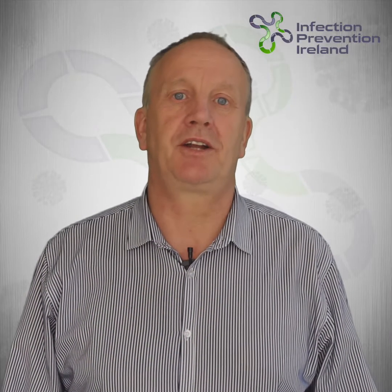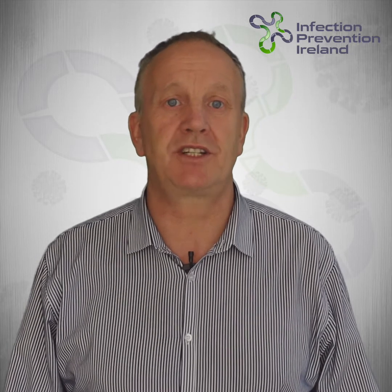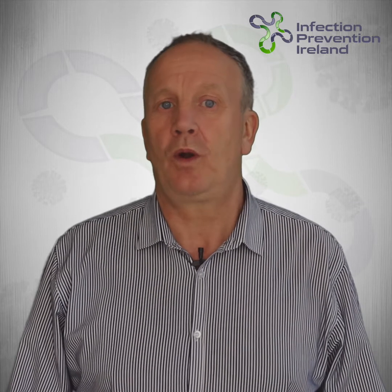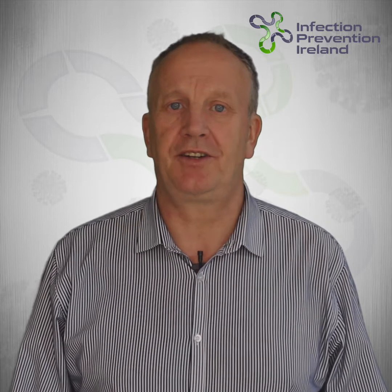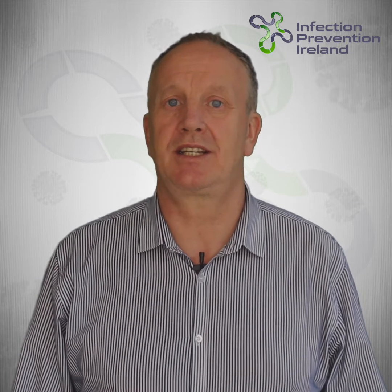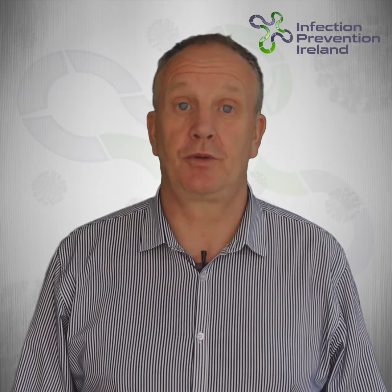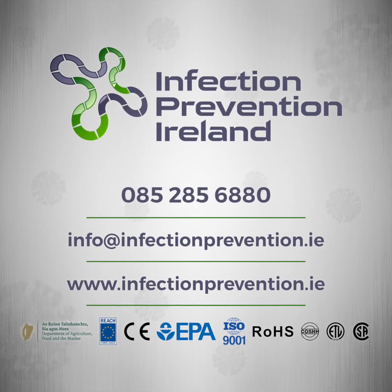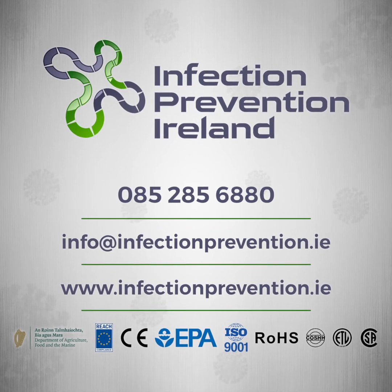If you'd like to learn more about our Victory Electrostatic Sprayers and TechCare antimicrobials and how they will help you solve your disinfection requirements, you can view some of the other videos further down this page where we will show you how quick and easy it is to disinfect all areas of the school. You can also reach out to me and my team by phoning 085 285 6880 or visit our website and fill out our contact form. We will respond within 12 hours. Thank you for listening and stay safe.